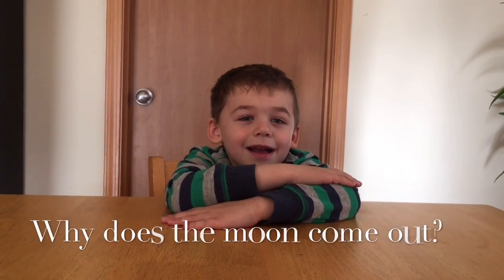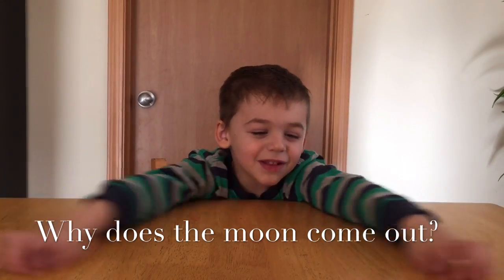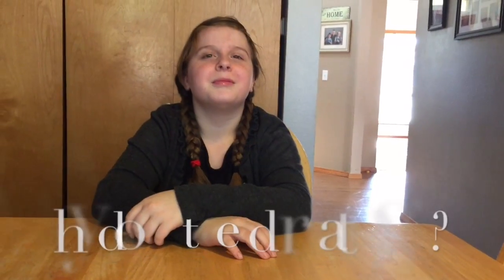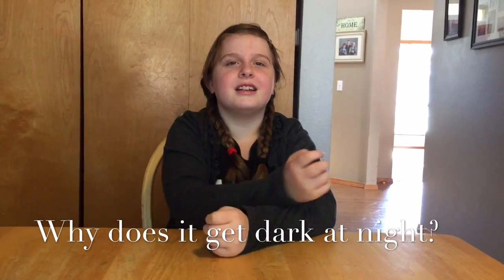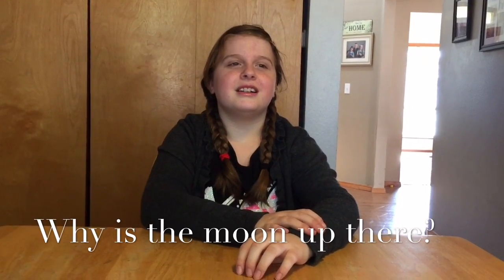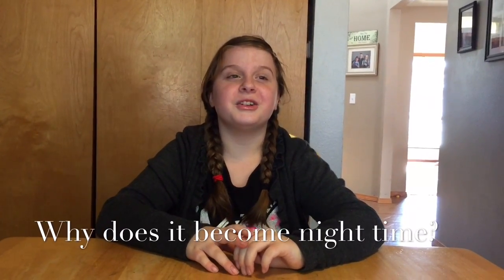Why does the moon come out? That's it. That's it? Yeah. I don't know what else I know about the dark. Okay, why is it dark at night? Because the moon's up. And why is the moon up there? Because it's night time. Why does it become night time? Because the sun goes down.